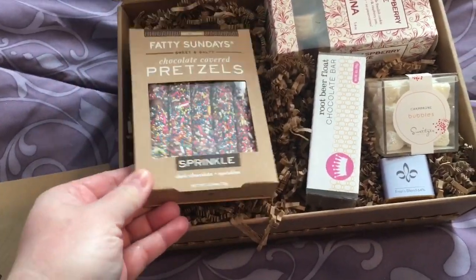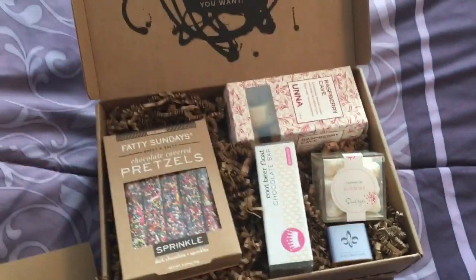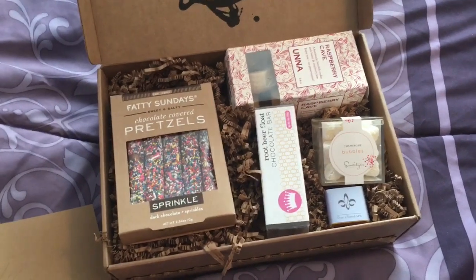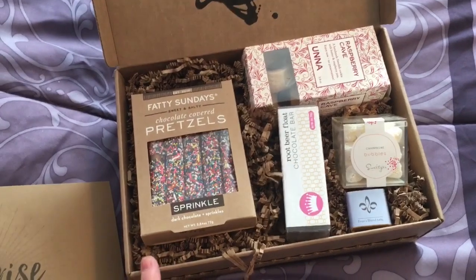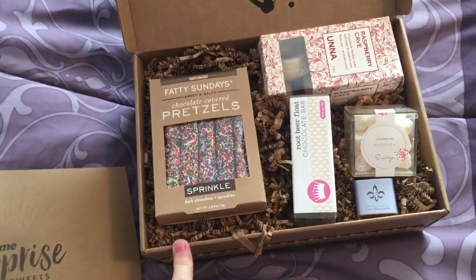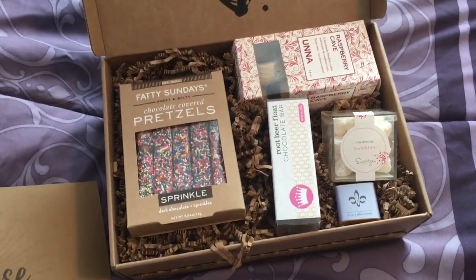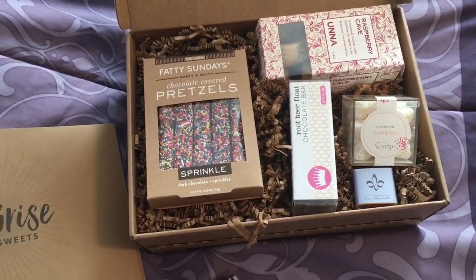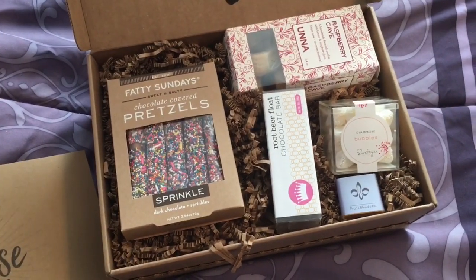I don't like sprinkles so I can't see eating the champagne bubbles. The Root Beer Bar, cookies, and chocolate I'll probably eat. I was expecting more — I'm not very impressed. I'm probably going to order another box in a month or two because it is a new program, and I'll see if the products change or if they put more things in. I'll put the link below if you're interested. Let me know in the comments — would you get this? Have you gotten one? I'll update you when the next one gets here.